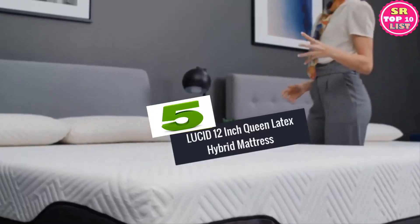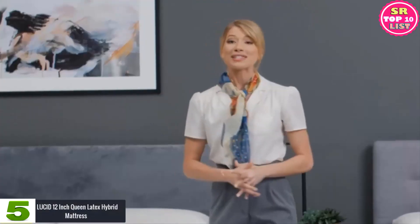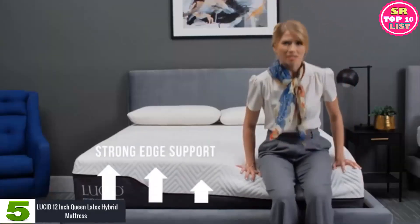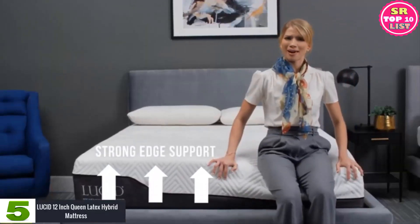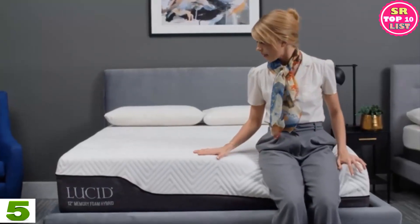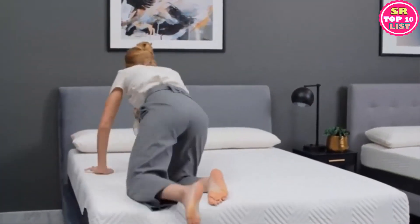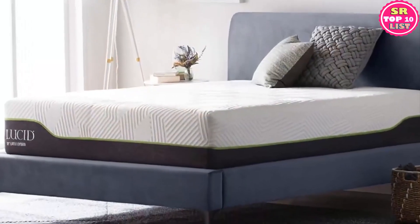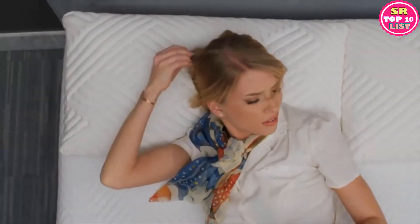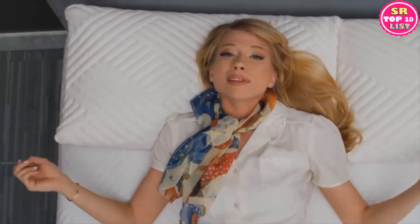Number 5: Lucid 12-Inch Queen Latex Hybrid Mattress. Lucid is making a name in this market with its 12-inch Queen Latex Hybrid Mattress. It is made out of premium-quality memory foam and known for its responsive latex layer. There are premium steel coils used for extra strength, and you get to feel the medium firmness once you start sleeping on it. The premium-quality steel coils are wrapped individually to isolate motion, increase airflow, and conform to multiple sleeping styles. This plush memory foam layer is topped with natural latex for a great combination of spring and sink.